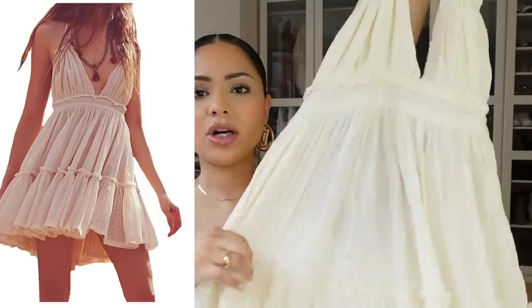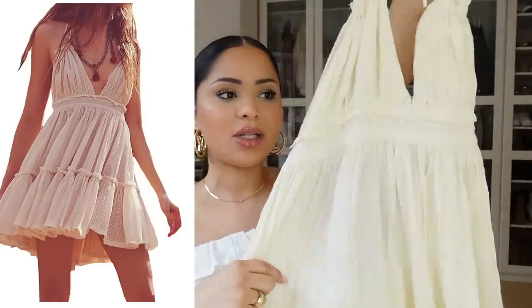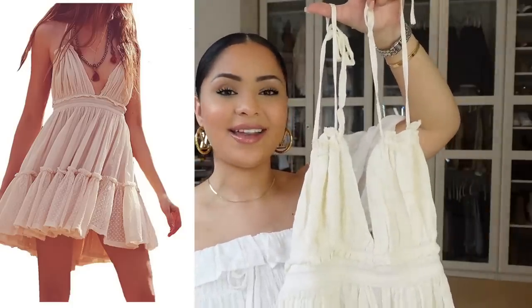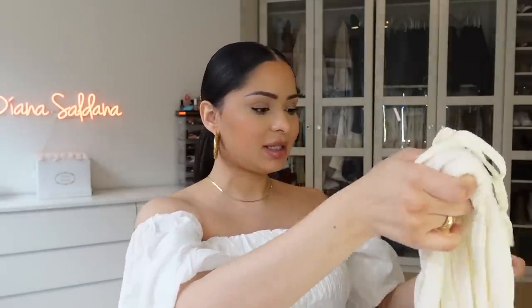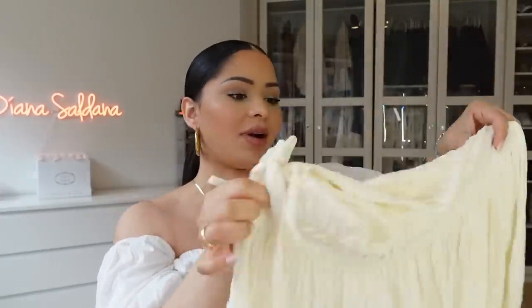It's a really gorgeous summery dress — I can picture wearing this to the beach or the park with the kids. It is a little bit on the see-through side, so you may want to get a high-waisted undergarment or a slip dress to wear underneath. It does come in a lot of different colors, so I recommend checking out all the options.